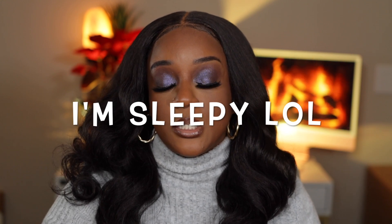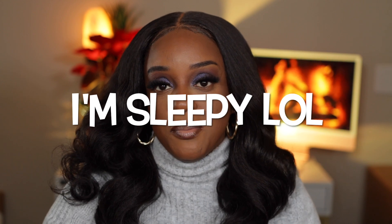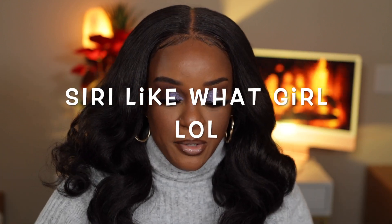This was kind of an impromptu video — I just wanted to sit down and talk, plus I had just completed another video so I wanted to talk about some new makeup. Make sure you like, comment, and subscribe, and I'll see you later — bye!